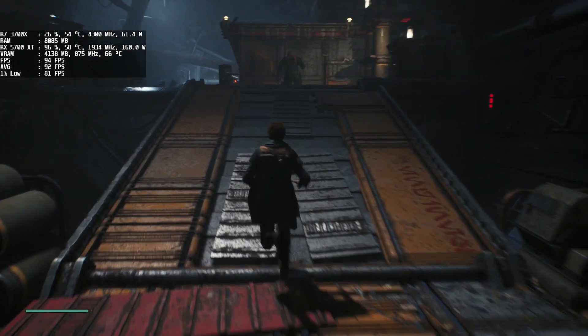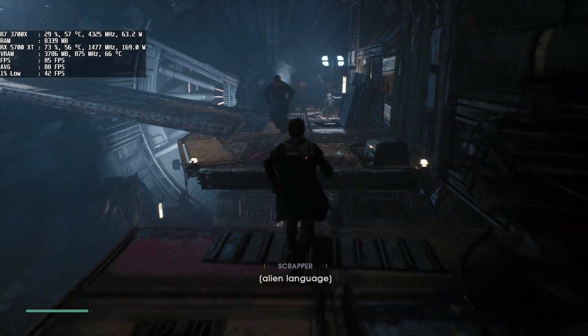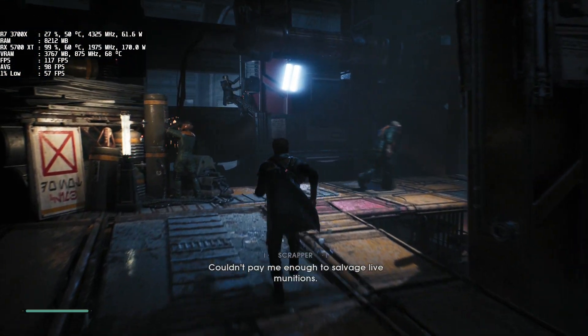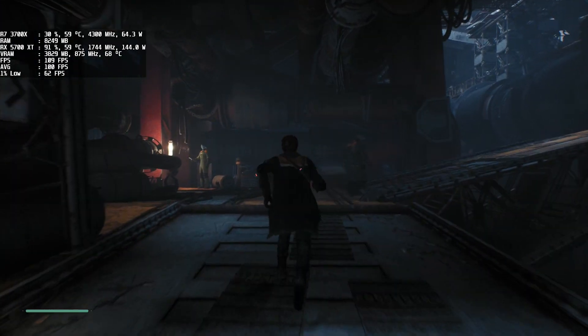Hello guys, my name is Adsep and today I bring you a video of the newly released Star Wars Jedi Fallen Order, running on 7 graphics cards from my collection, ranging from 2019 to 2009. I hope to show you what kind of graphics card is needed to have a satisfying experience in this game.